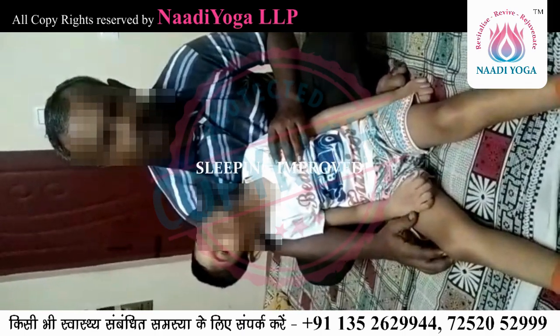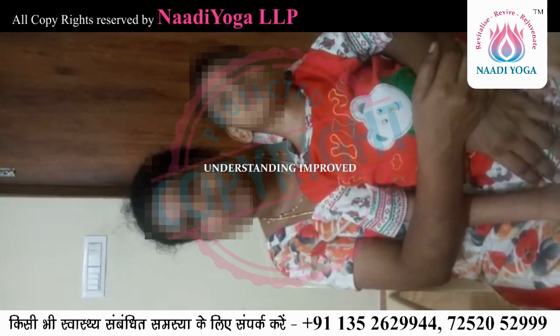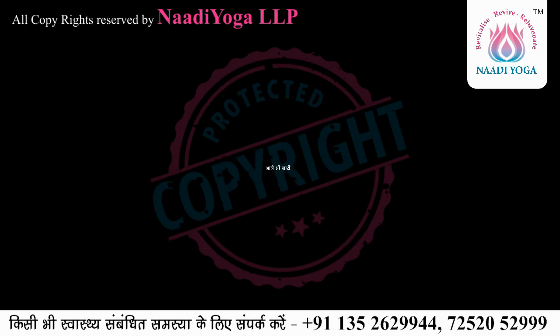He is sleeping a lot now — at night he starts sleeping at 11 o'clock and sleeps until noon the next day. He understands me and his dad very well. When his dad comes, he starts making noises. He sleeps only when I am present; if I am not there he won't sleep, and when I get up in the morning he suddenly gets up too. These are remarkable changes in three months with nadi yoga, to be continued.